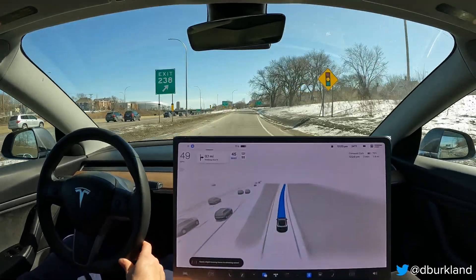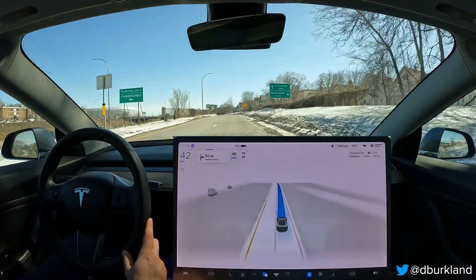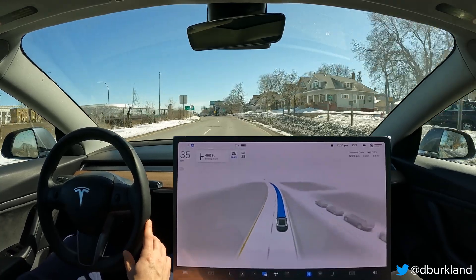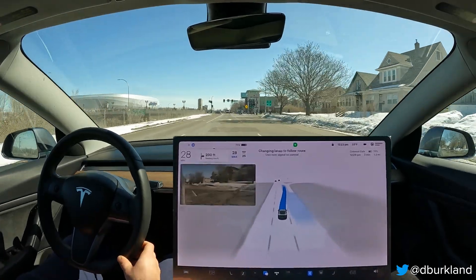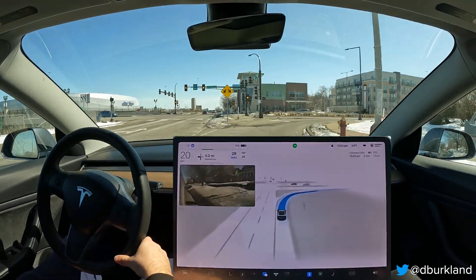We just exited I-94 East and we're going to take a right onto Snelling Avenue North. This is a tricky intersection where we blend together with another side street, so there are two lane changes to make for this turn, and it's doing both right in a row — which is really, really good.